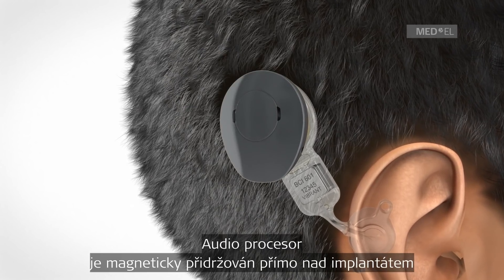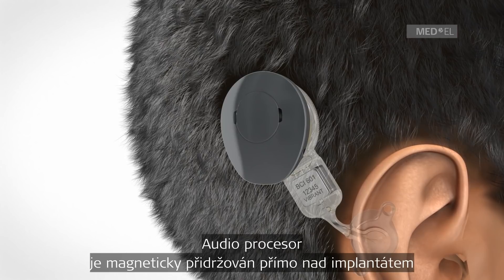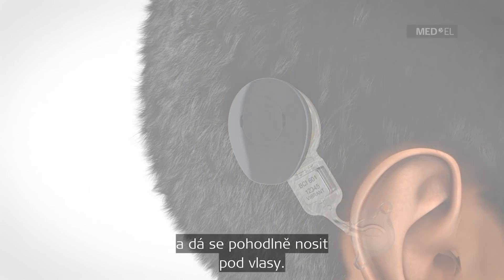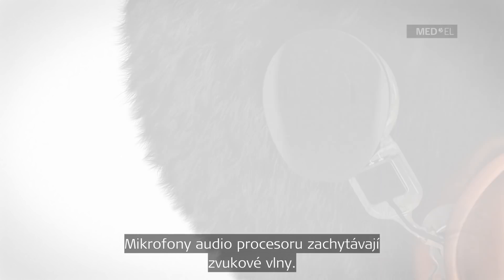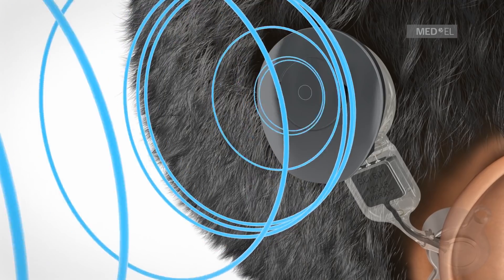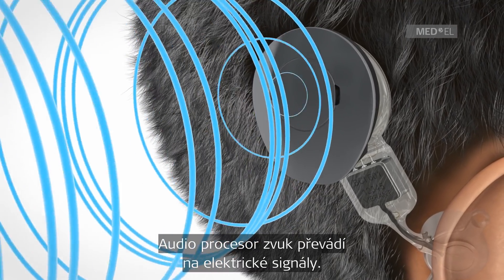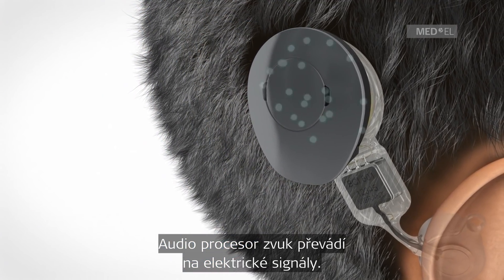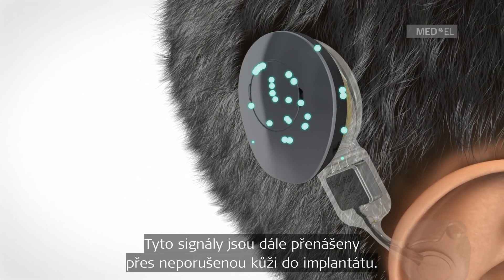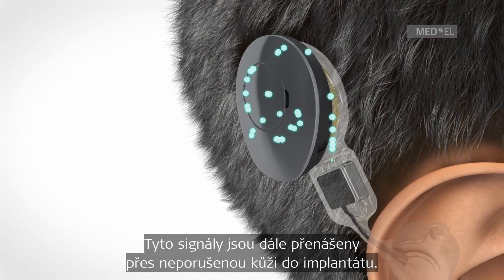The audio processor is held directly over the implant by magnetic attraction and can be comfortably worn under the hair. The microphones of the audio processor pick up sound waves, and the audio processor converts sound into electrical signals. These signals are transmitted through the intact skin to the implant.